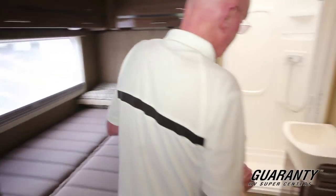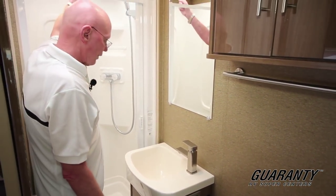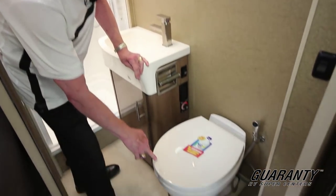As we move back into the lav area here, you'll see that we have a self-cleaning shower door right here, an opaque skylight, a generous sized sink, and a ceramic water closet right here.